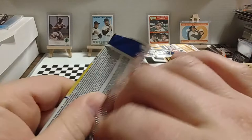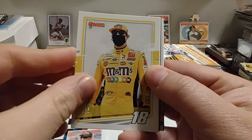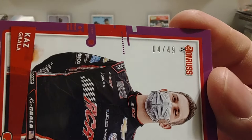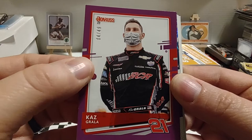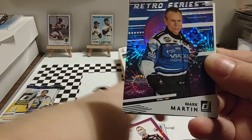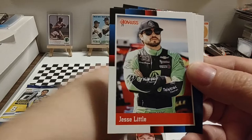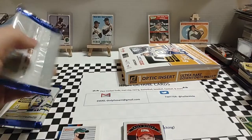On to pack number three. Kyle Busch starts us off, then Brad Keselowski car card. We've got a purple border — 4 of 49 of Kaz Grala, who made his second Cup start the other day in the 500 driving for Collard Racing. Mark Martin Explosion Retro Series. Dale Earnhardt Jr. Optic Race Kings. Jesse Little 88 throwback. Clint Bowyer 88 throwback. And Kevin Harvick 88 throwback. A couple of nice throwbacks there at the end.